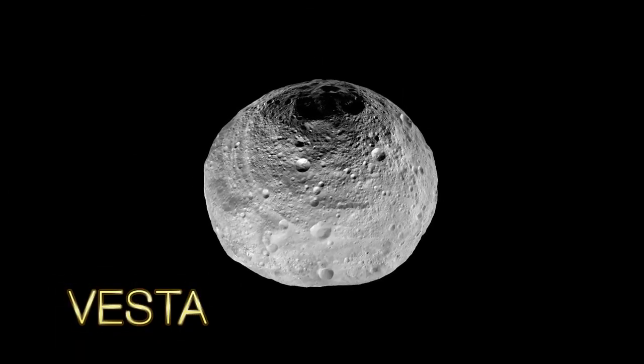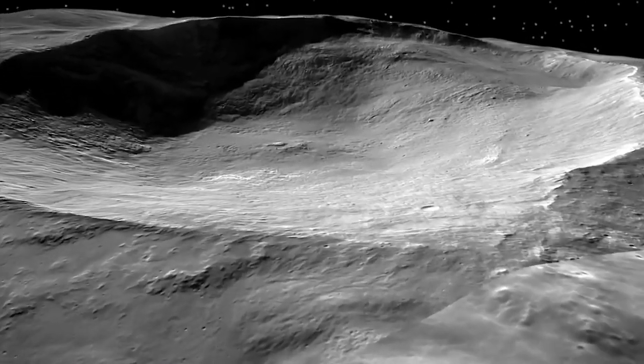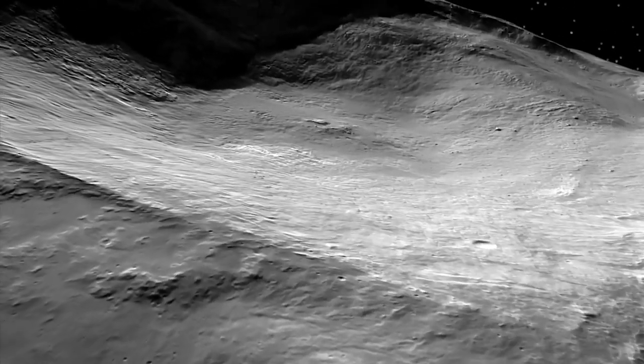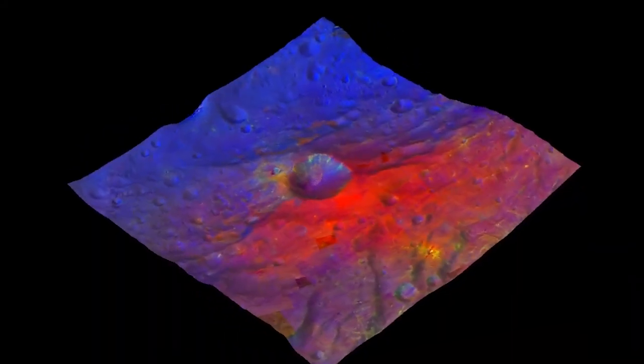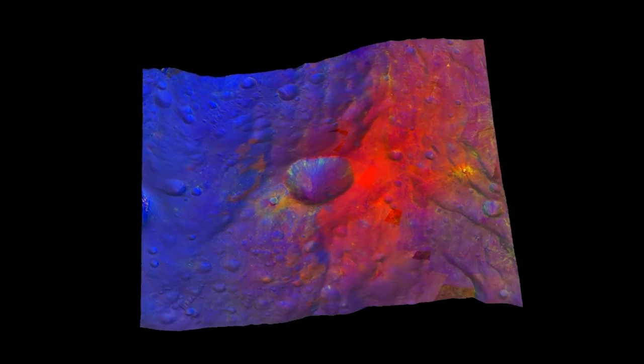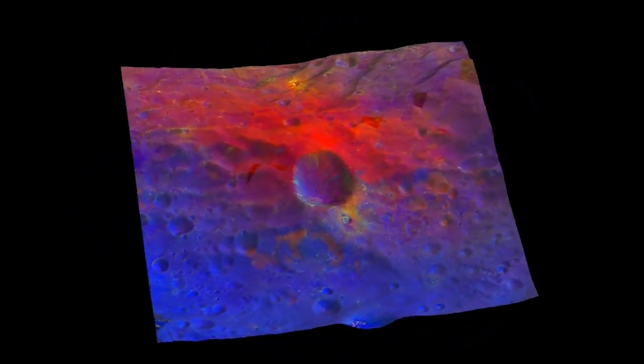At Vesta, we found a world that was beyond our imagination in terms of compositional diversity, the different colors of the surface, the giant tectonic features, troughs, giant impacts that created huge basins in the southern hemisphere. We also found hydrated minerals on the surface, indicating that there was some water, which we couldn't have imagined before we got there.